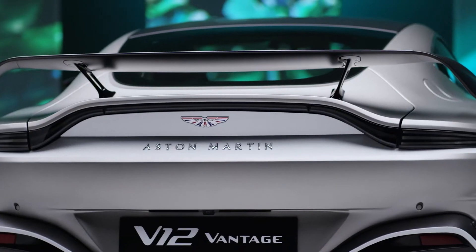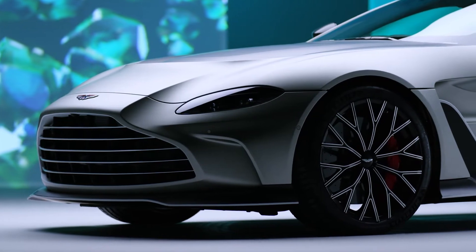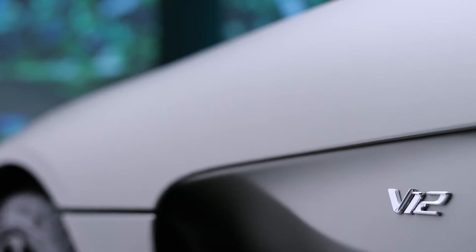V12 Vantage is really about driver focus. It's about lightweight construction, lightweight materials, and giving the driver the sensation of the power and the torque that exists within the chassis of the engine.